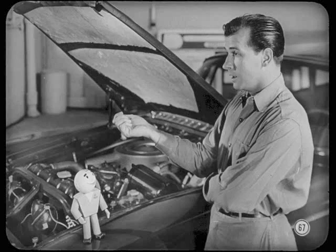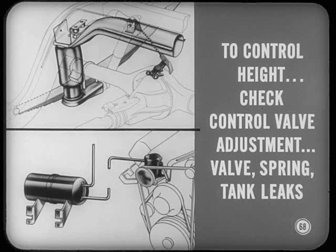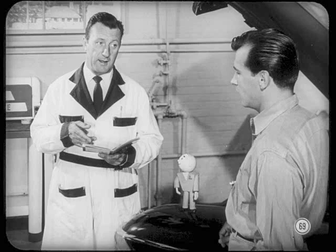What kind of service might this system need? If the car doesn't maintain its proper height, it might be due to an incorrect adjustment of the height control valve. Or if correct height can't be maintained with the compressor running, check the control valve adjustment. Also test for leaks in the control valve, air spring, and low-pressure tank. Other possibilities to check are all explained in the reference book.